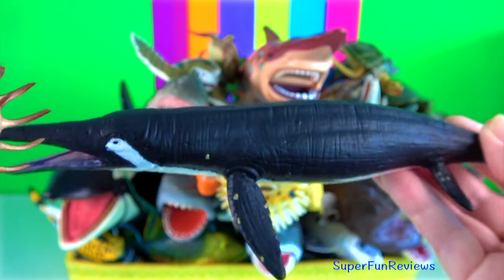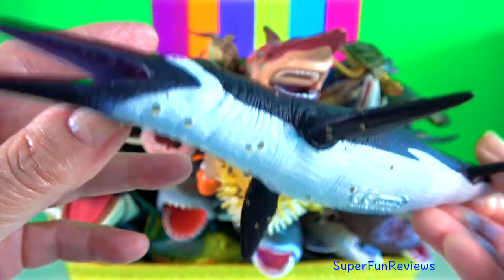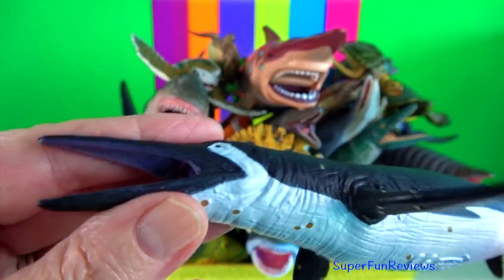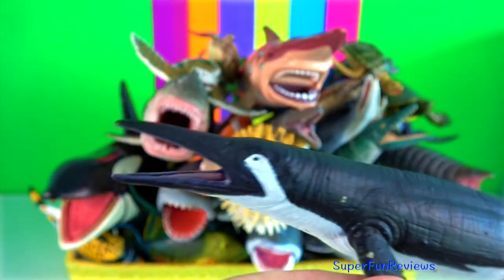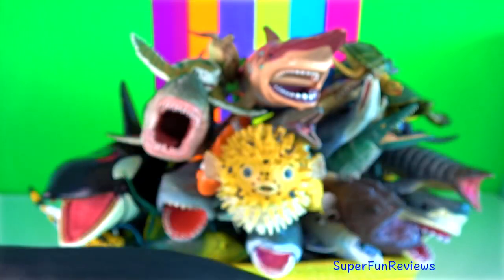Shastosaurus is an extinct genus of ichthyosaur that lived during the late Triassic period. It grew to 7 meters or 23 feet in length.